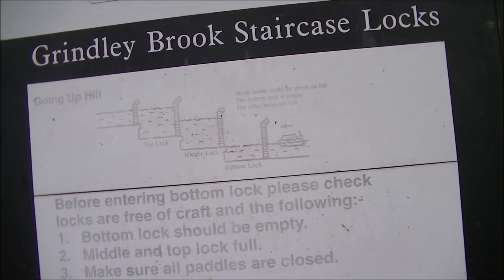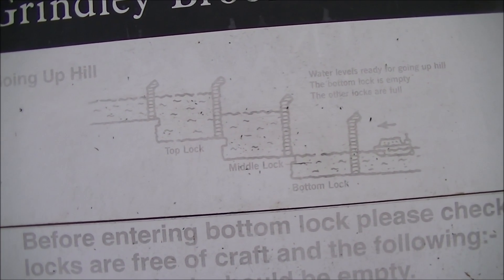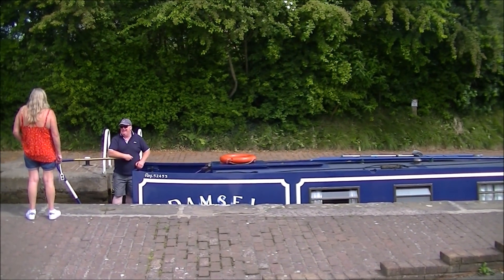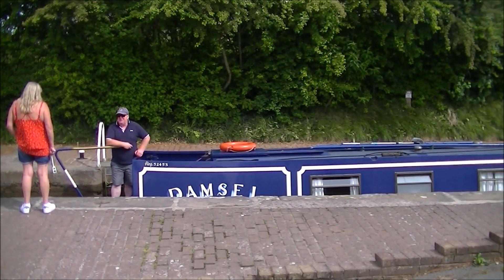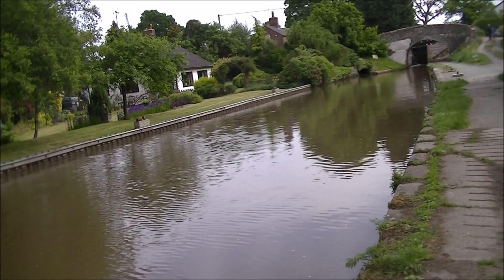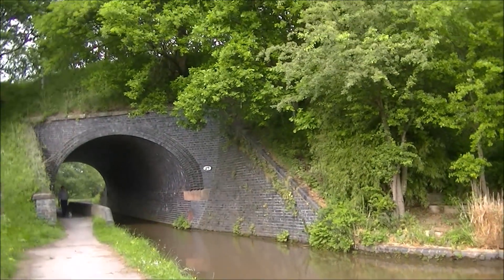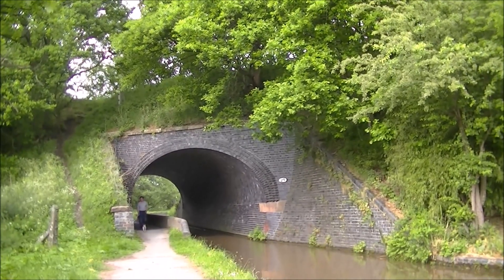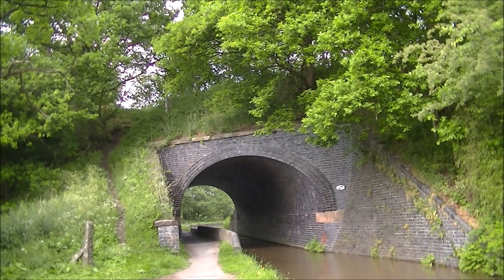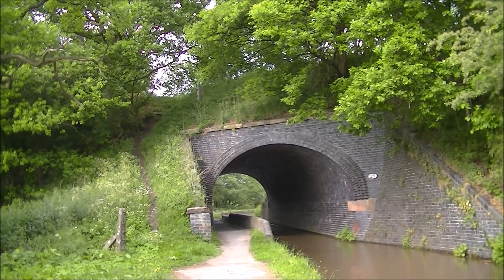I've arrived at the Grindley Brook Staircase Locks and, as the picture shows, this is a three-step lock. Coming north from Grindley Brook locks we come to this great location where we can pick up the railway. This viaduct marks the border between Shropshire and Cheshire — we've got Cheshire on the left and Shropshire on the right. The county border now follows the canal for quite a long way.